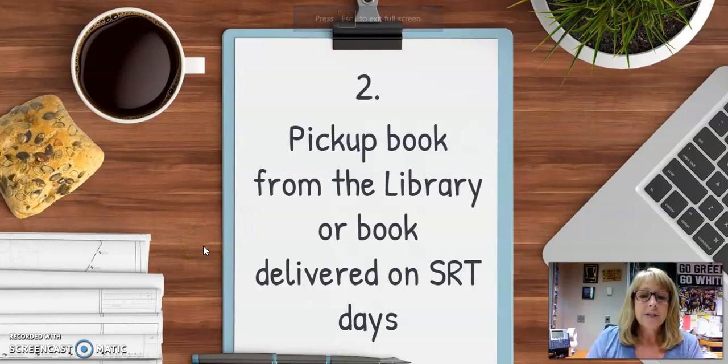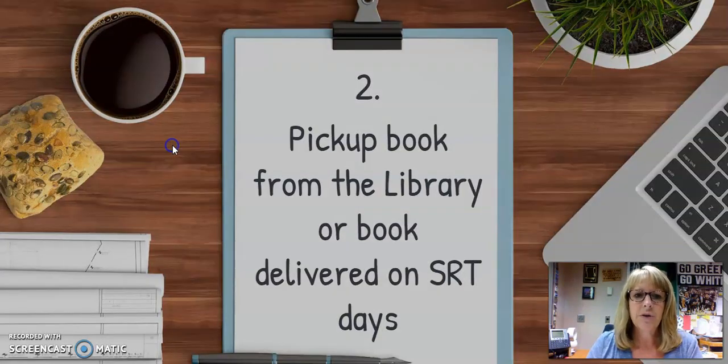I forgot to mention too — on SRT days, we'll be delivering books to your SRT classroom. That's another way we're going to get books to you faster and easier. So if you want to wait for a book on SRT day, you are always welcome to shoot us a Schoology message and let us know that.